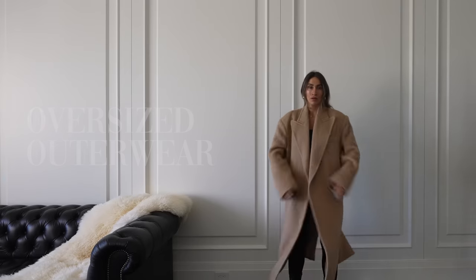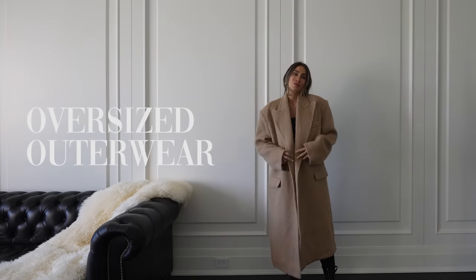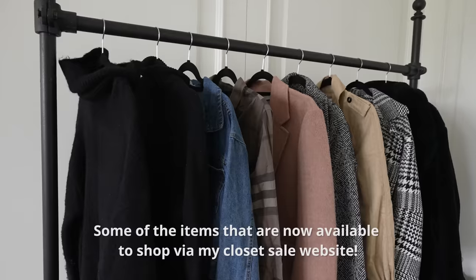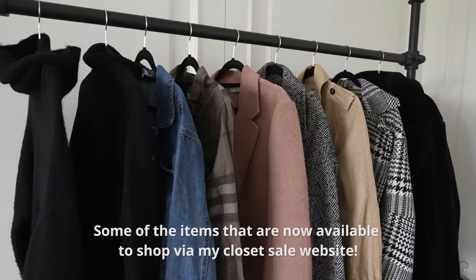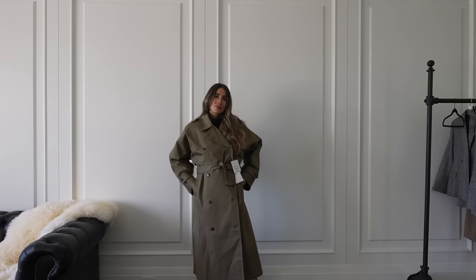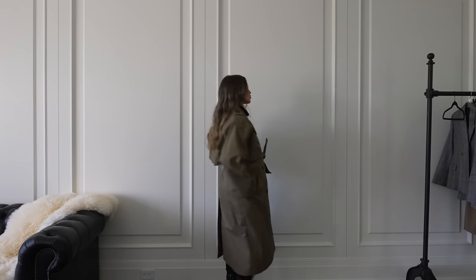The first fall fashion trend I'm beyond excited for — and honestly excited for every single year — is outerwear. But this season specifically, oversized outerwear is making a huge statement. I recently added two oversized coats to my collection. I love oversized statement coats — not only do they look super cool, they're comfortable, and since I live in Toronto, Canada, it tends to be very cold here the majority of the year, so I live in my coats.